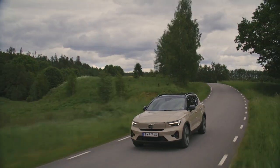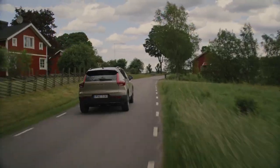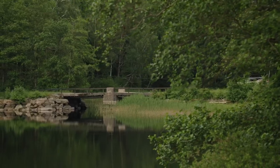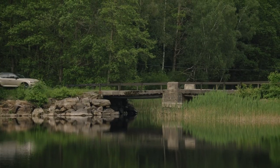Under the hood, the EX40 Sand Dune Edition is powered by a turbocharged 2.0-liter four-cylinder engine producing 247 horsepower.